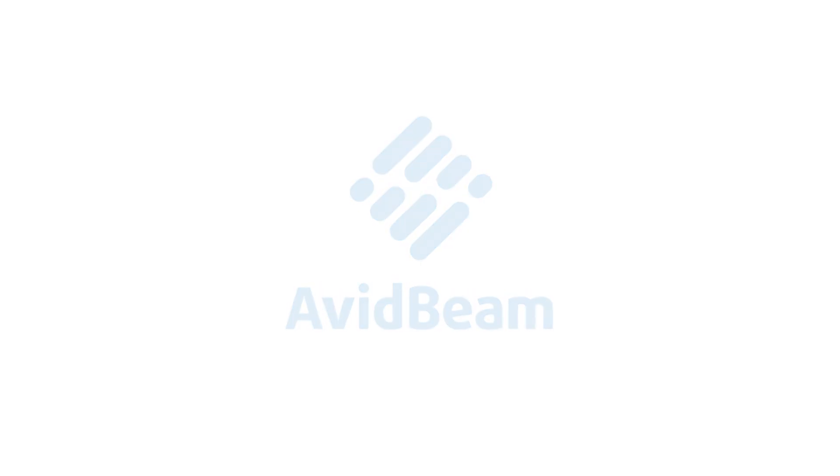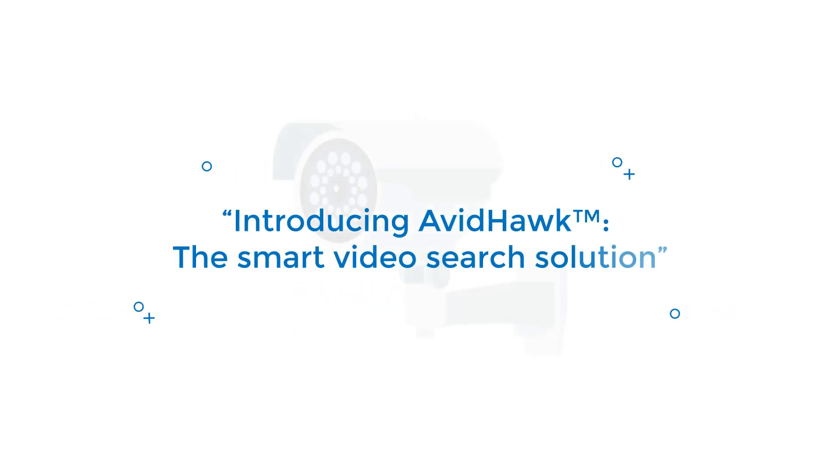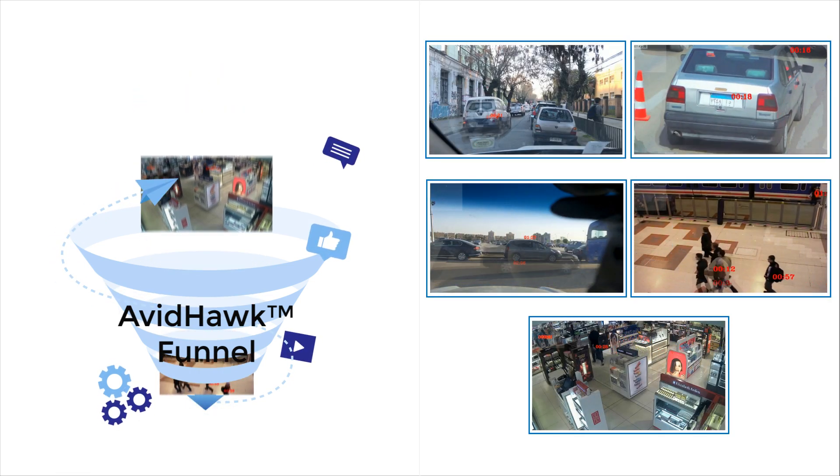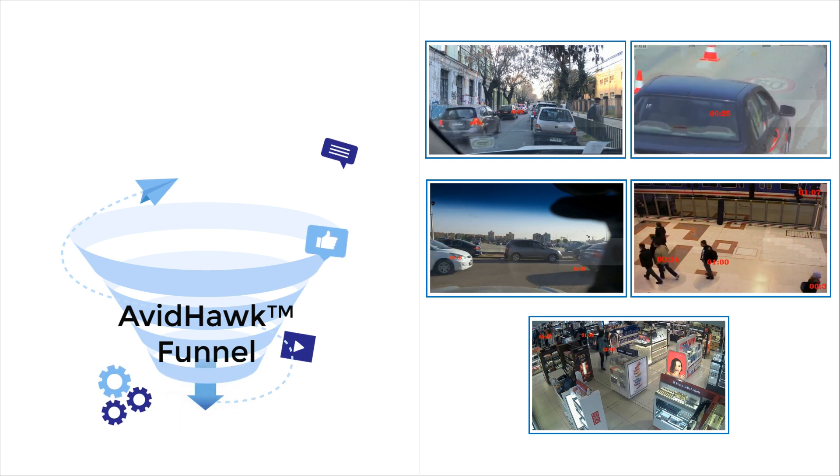At AvidBeam, we employed artificial intelligence to fuse big data, deep learning, and computer vision technologies to create AvidHawk, a smart video search solution that summarizes long video surveillance archives to short clips with associated events ready for fast search.